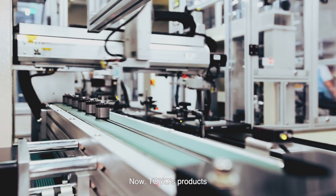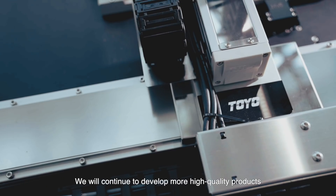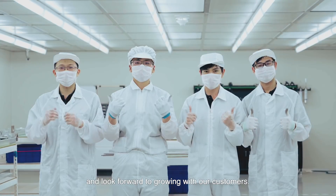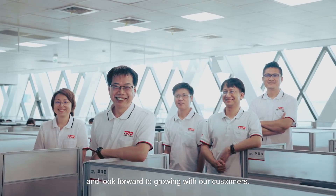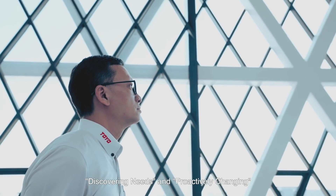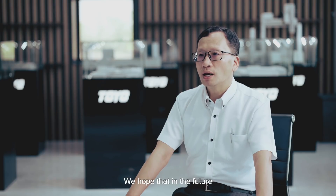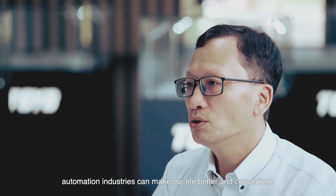Toyo's products are now used in major industries around the world. We will continue to develop more high quality products and look forward to growing with our customers. Discovering needs and proactively changing have always been our original motto. We hope that in the future, automation industries can make our life better and more convenient.